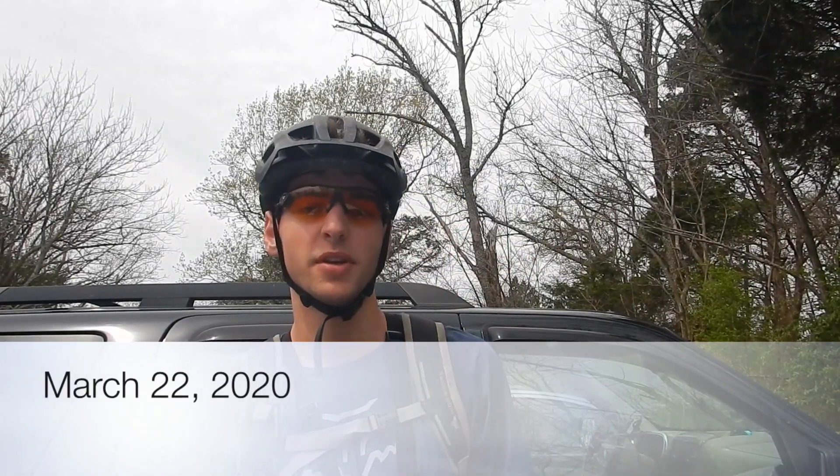Hello everybody, this is Jacob here, and today we're going to be exploring some of the downhill trails on Montesano. That means we're going to climb up here from the Land Trust parking lot, and then we're going to ride down on several different trails today. I hope you guys enjoy, and let's get right into the video.